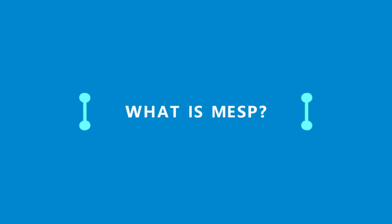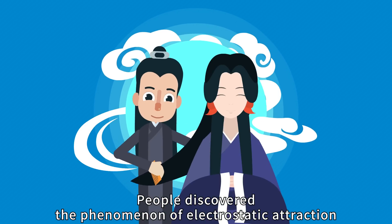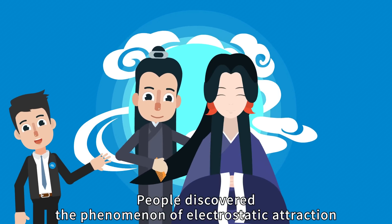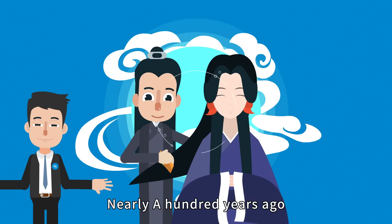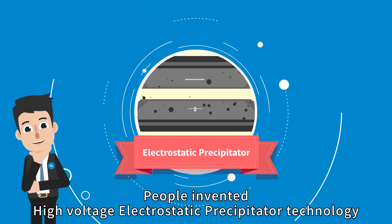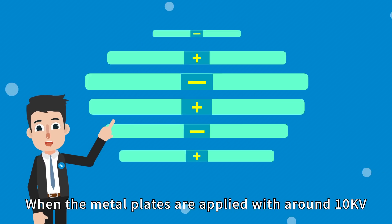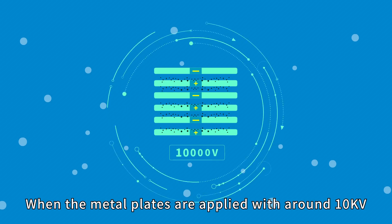What is MESP? Long time ago, people discovered the phenomenon of electrostatic attraction. Nearly a hundred years ago, people invented high-voltage electrostatic precipitation technology. When the metal plates are applied with around 10kV, they can capture almost all fine particles floating in the air.